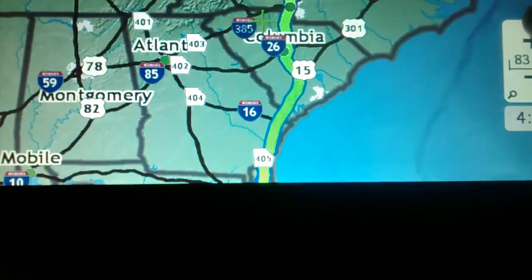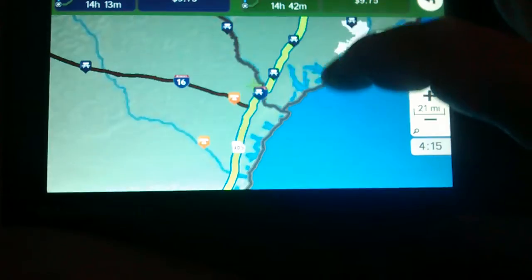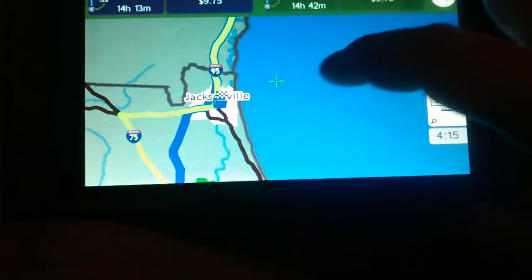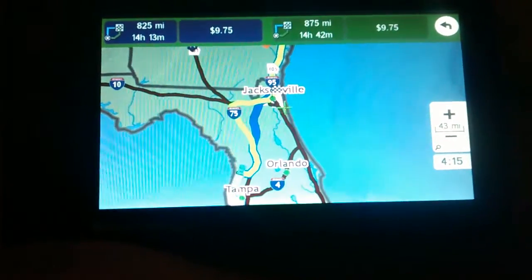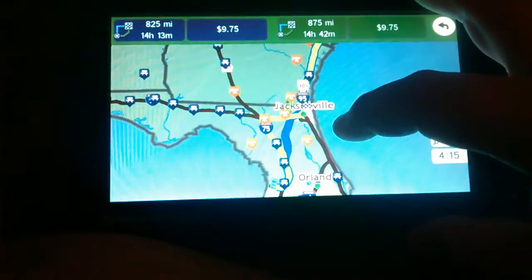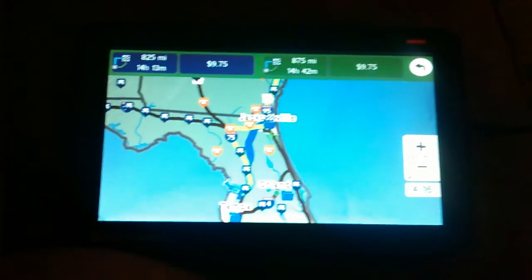Tolls are the same but the main difference is right there. As you zoom in — there we go — there's the difference: one sits on the other side of I-75. So that's one feature I really like, being able to move the map. It is not too bad. So there you go, that's a Rand McNally 730.